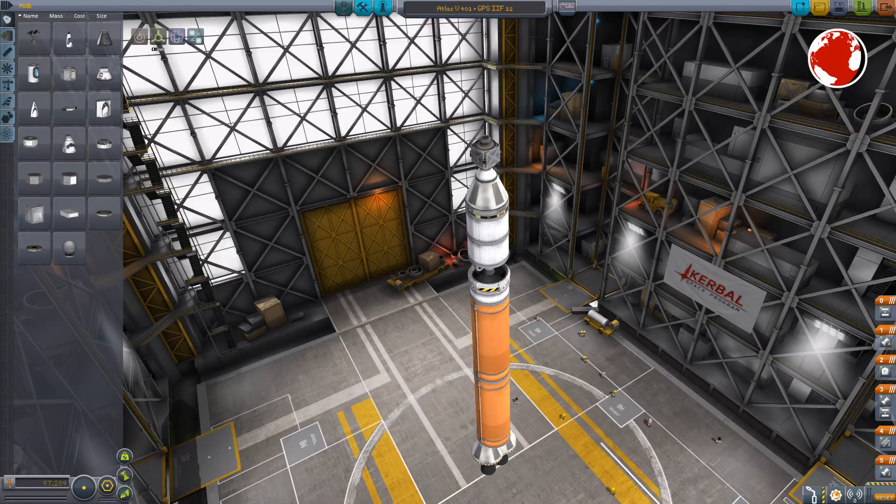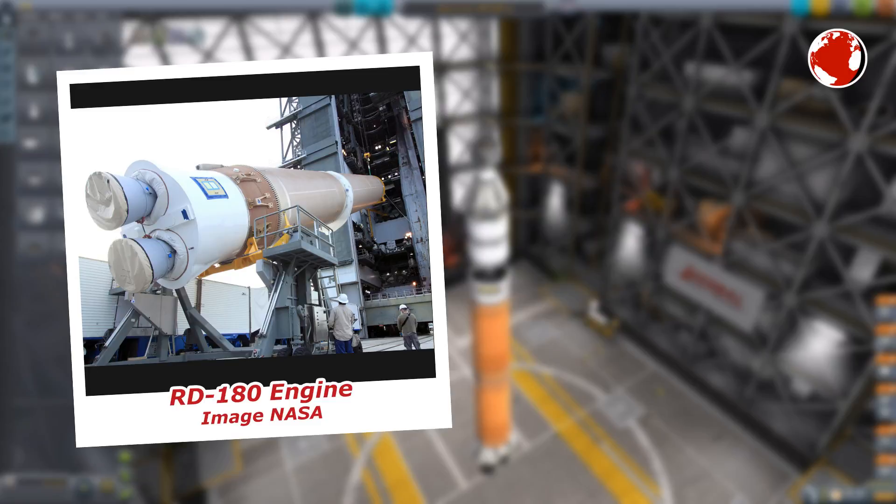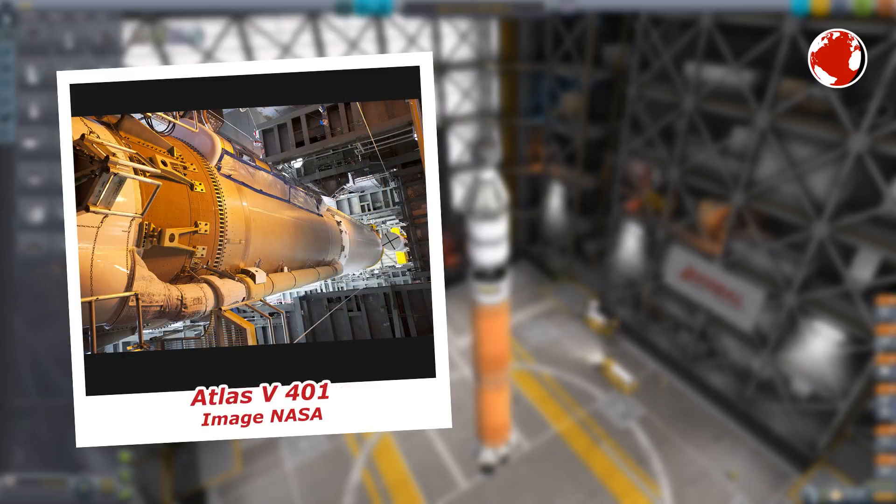Atlas V is currently powered by a Russian RD-180 engine, having a crazy amount of 4,000 kN of thrust. It looks a little cheaty though, because it has two nozzles, but these are fed by only one turbopump. This means it is a single engine, and they decided to feed two combustion chambers to split the load, decreasing the engine's thrust-to-weight ratio.